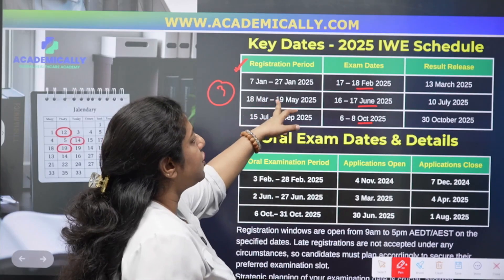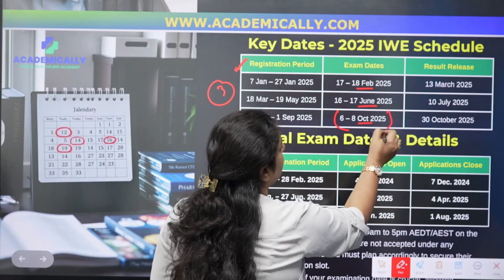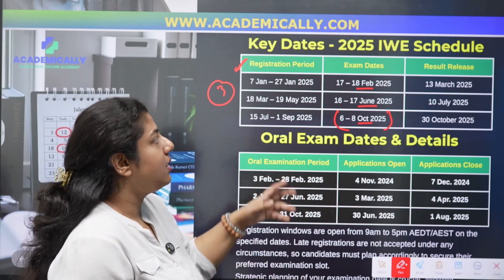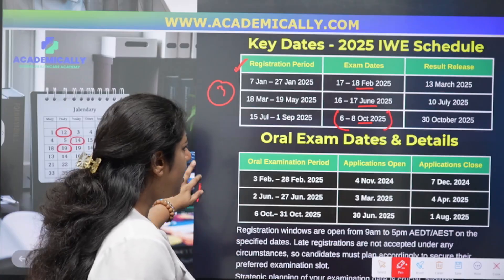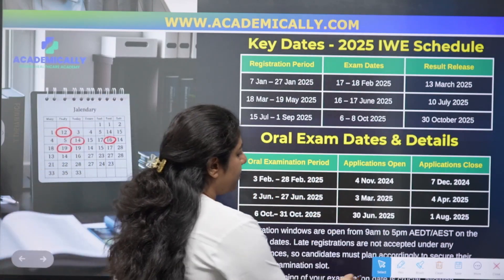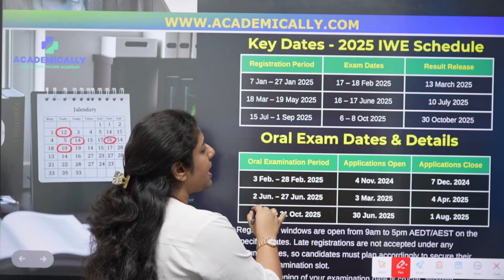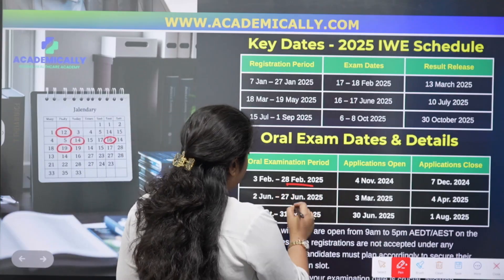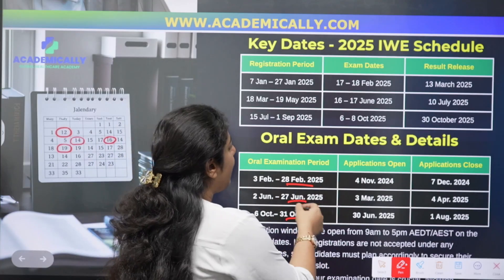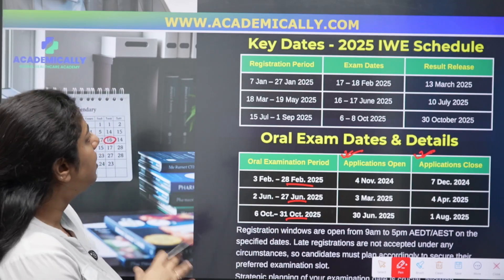Similar to the OPHA journey, there will be a dedicated registration period, followed by booking your examination, and then waiting for your result. The dates remaining for this year are available on the council's website, which will soon be updated with 2026 dates as well. Once you complete the written examination, the next step is the oral examination. Application opening and closing dates are also listed for each sitting.